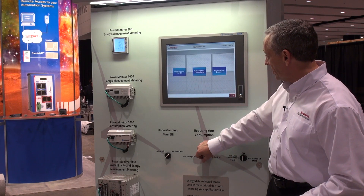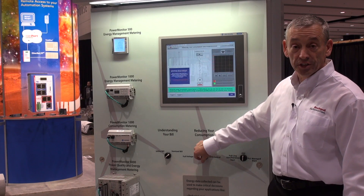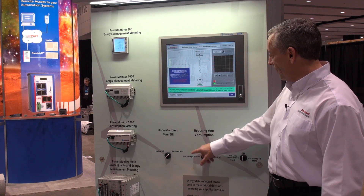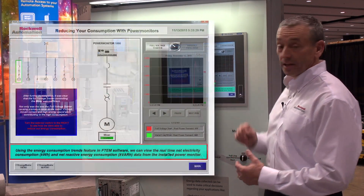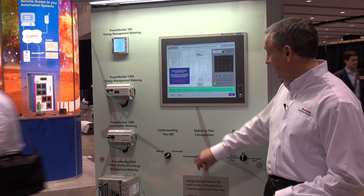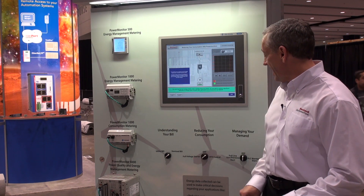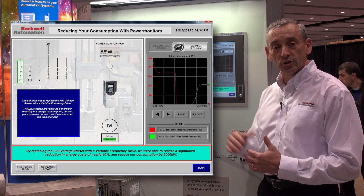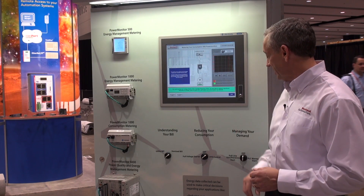The next thing we're going to talk about is reducing your consumption. In this case we've had a full voltage starter, which you can see causes a very large peak in your consumption of energy. If you then go to a VFD control, you can see where it's ramping up slowly and you won't have a peak demand penalty.